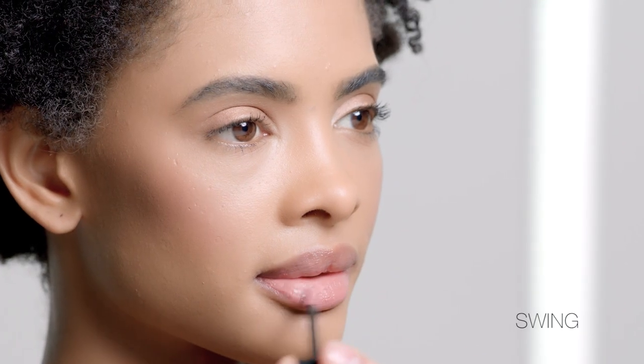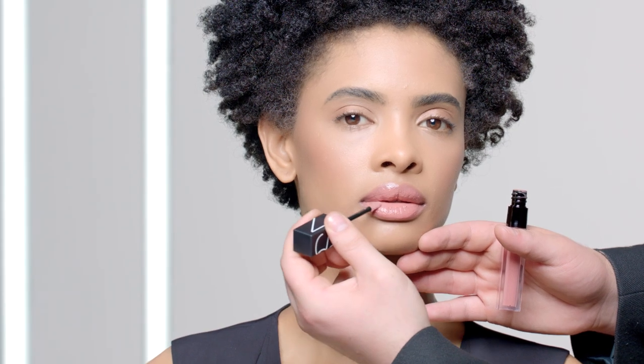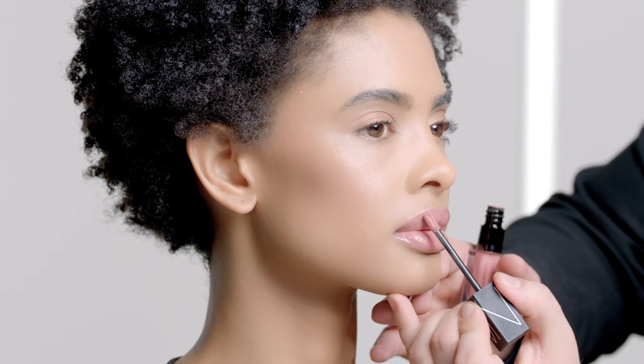I'm going to show you two of my favorite nudes. This color is called Swing — it's a beautiful beige. I love this formula because it's infused with a blend of precious oils to hydrate the lip. This applicator hugs the mouth perfectly, making the application a breeze.